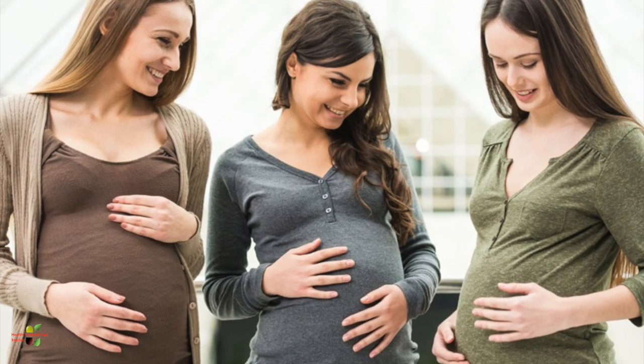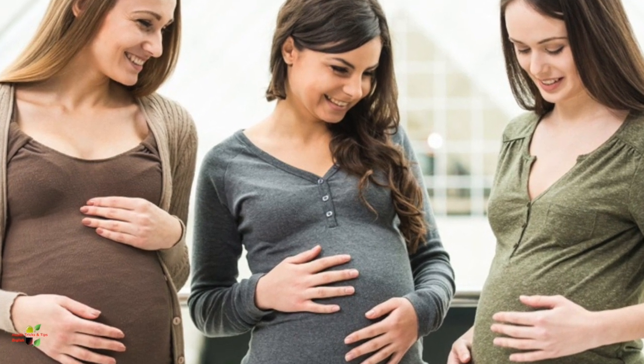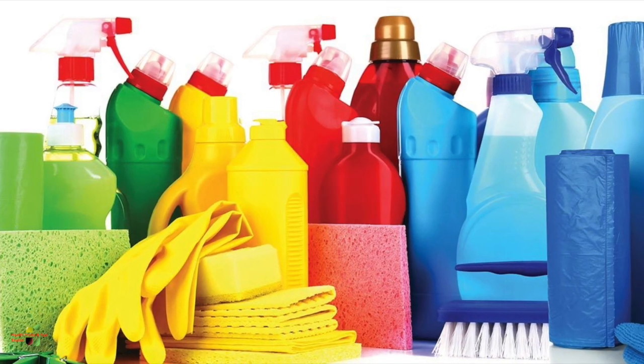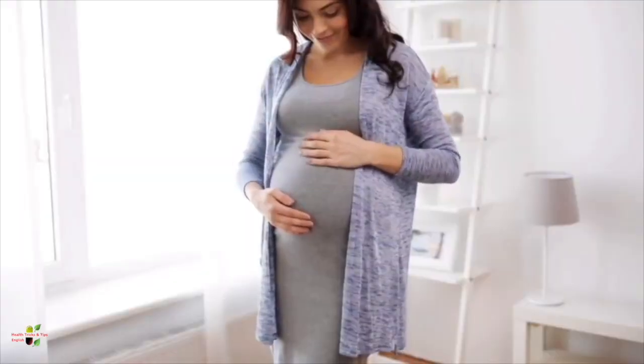Apart from all these chemicals, you should also avoid alcohol and smoking. Whenever someone is smoking, you should maintain a good distance from them so that you are not inhaling the smoke, which is very dangerous for you. These are the chemicals and things commonly found in your vicinity or at your home that you should be proactive about, because they are not safe in any way for your pregnancy.